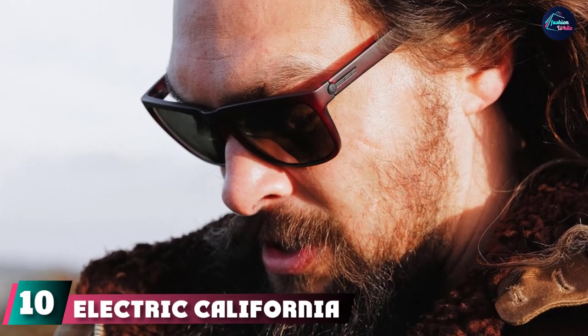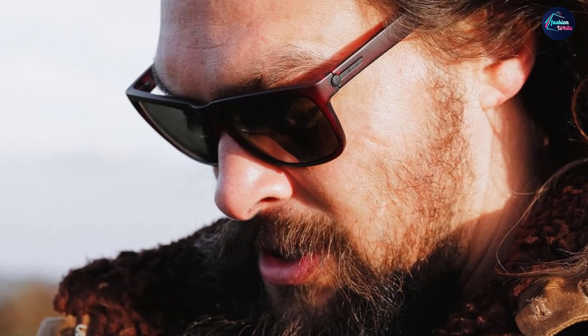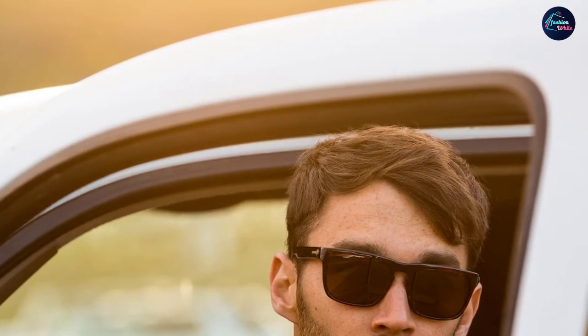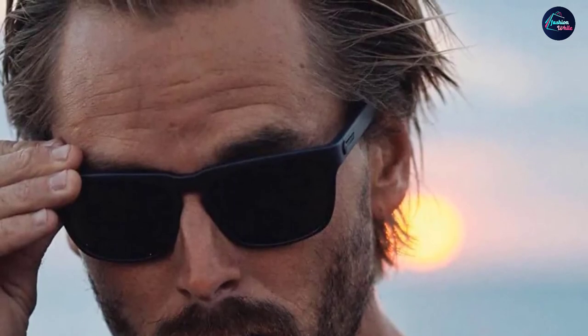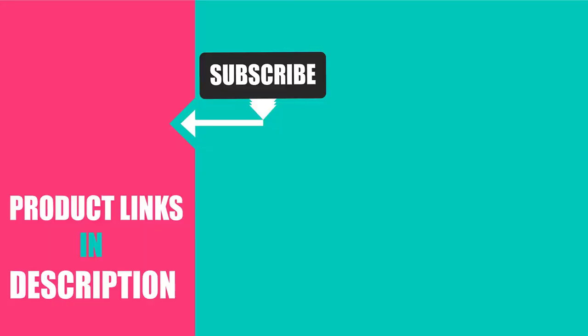Finally, at number ten we have the Electric California Knoxville sunglasses. Designer shades are great, but sometimes you just want a nice-looking pair that won't break the bank. The Knoxville offers incredibly diverse frame colors and lens finishes — over 20 colors to choose from — ensuring you'll find a combination that works for you. For a solid everyday pair that can handle the brightest days at a competitive price, look no further. Don't forget to subscribe and hit the bell icon for upcoming video notifications.